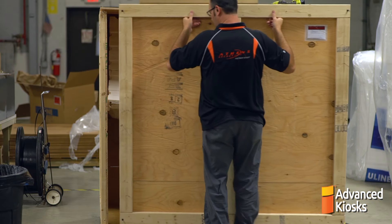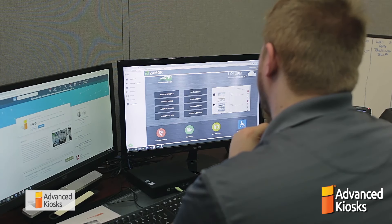All advanced kiosk models ship with ZAMAC kiosk management software, which provides all of this and more.